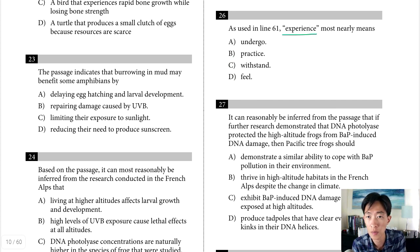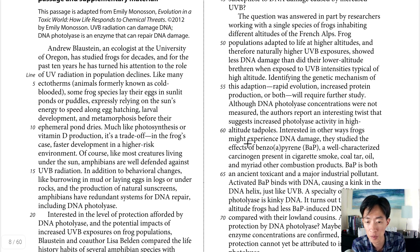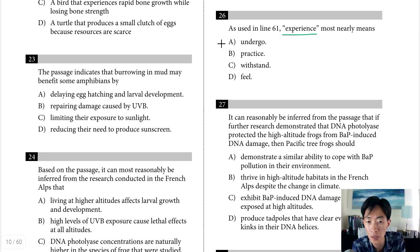Question 26 asks what 'experience' most nearly means in line 61: 'interested in other ways frogs might experience DNA damage.' It's not a fun experience — the best replacement would be something like 'suffer,' 'obtain,' or 'acquire' DNA damage — conveying they didn't have it before and now they do. Choice A, 'undergo,' is certainly a good fit. Choice B, 'practice,' makes no sense. Choice C, 'withstand,' implies they resisted it — the opposite. Choice D, 'feel,' is a different question entirely. The answer is A.